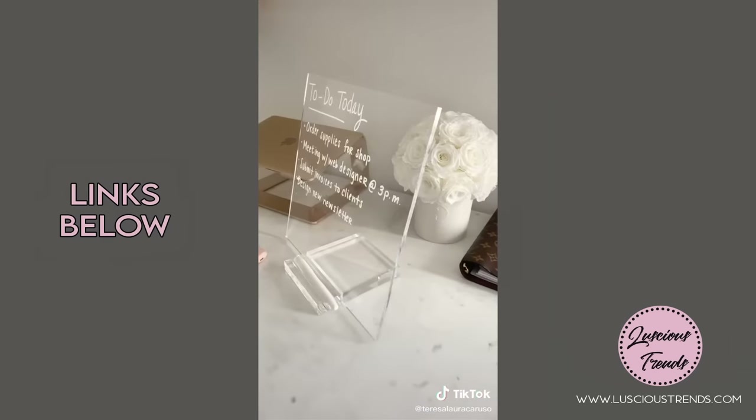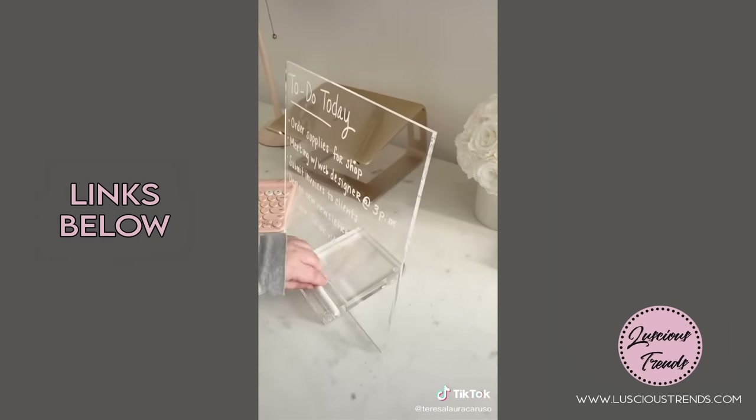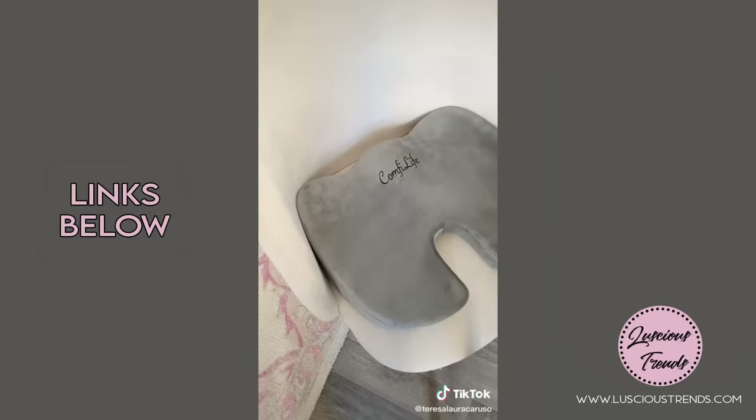Next up is this acrylic dry erase board. It comes with a white marker to take notes and fits perfectly on the stand to display, and you just need a dry tissue to clean it.